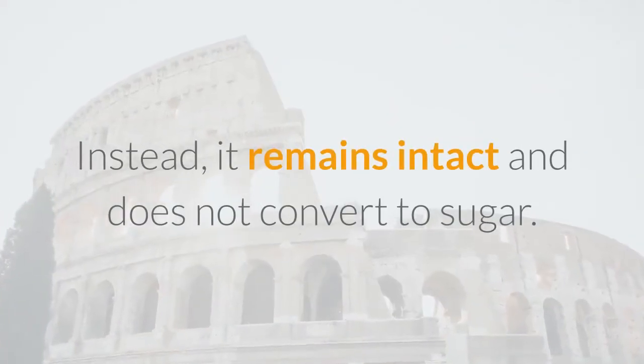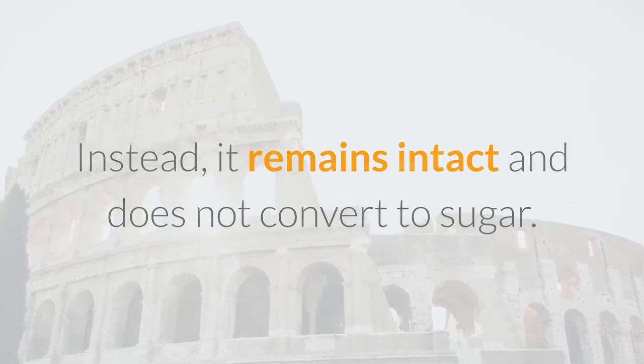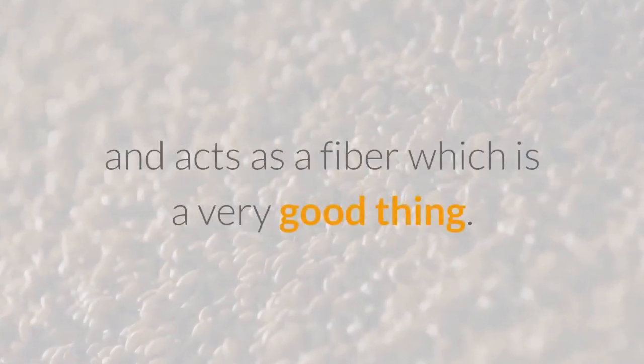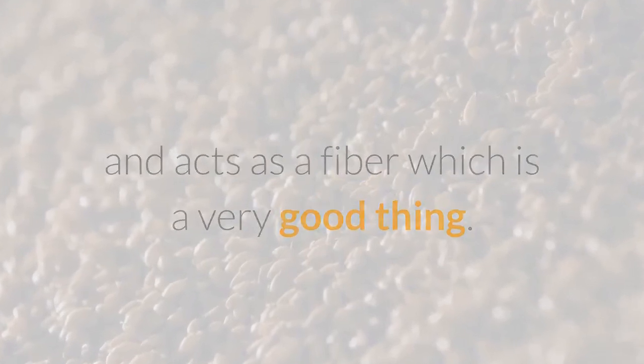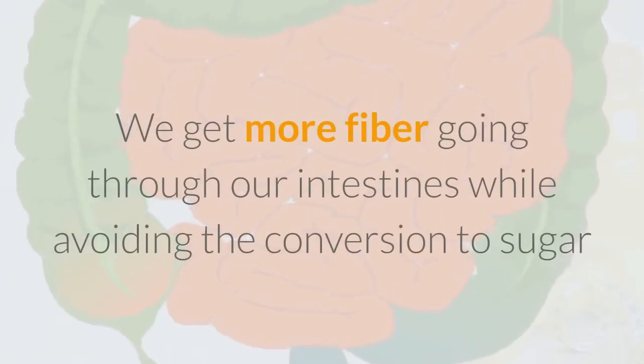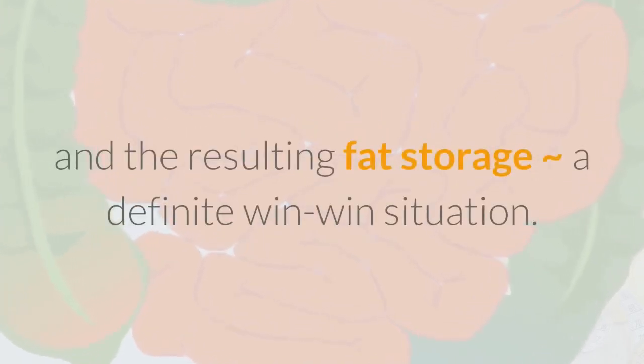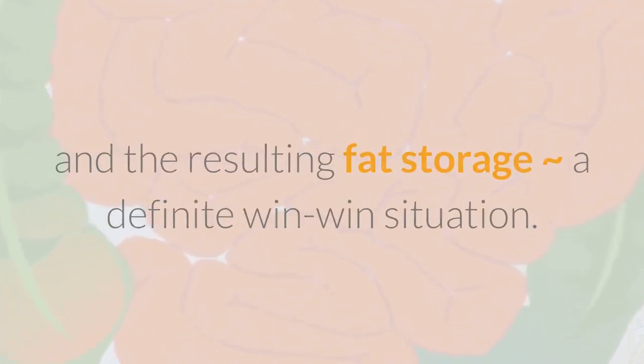Instead, the starch remains intact and does not convert to sugar. It simply passes through the body undigested and acts as fiber, which is a very good thing. We get more fiber going through our intestines while avoiding the conversion to sugar and the resulting fat storage — a definite win-win situation.